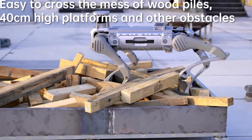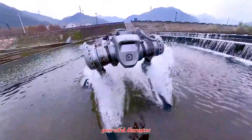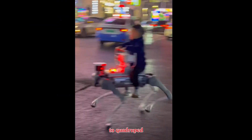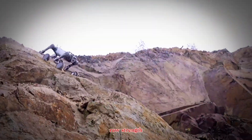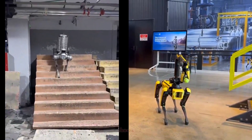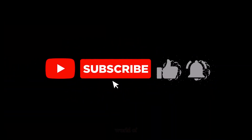So, who comes out on top in this battle? Boston Dynamics Spot is still the refined professional — the proven quadruped trusted by industries worldwide, offering cutting-edge intelligence and reliability. But the Unitree B2 is the powerful disruptor: stronger, faster, and far more affordable, making it a serious challenger that could democratize access to quadruped robotics. In truth, this isn't a winner-takes-all competition. Spot represents the pinnacle of precision and polish; B2 brings raw strength and accessibility. Together, they are pushing robotics into new frontiers. So the real question is — which would you choose? The Legendary Spot or the Beastly B2? Share your thoughts in the comments, and don't forget to subscribe for more deep dives into the world of next-generation robotics.